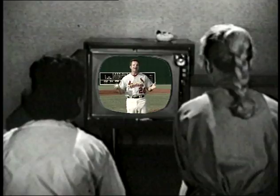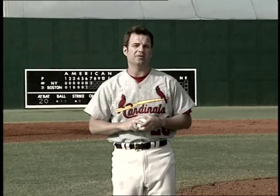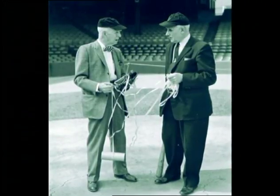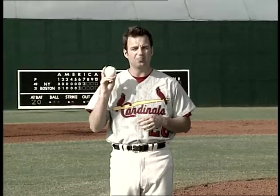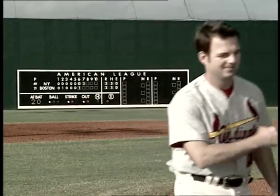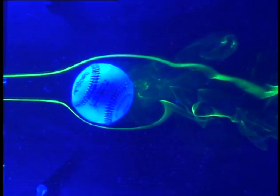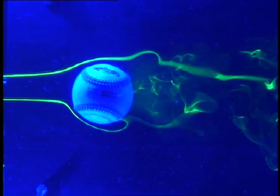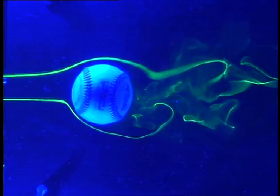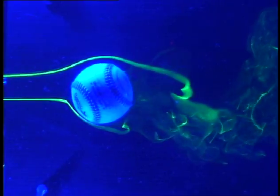Fast-forward to 1959, when the technology finally existed to prove that a curveball really does curve. Dr. Lyman Briggs, a physicist with the National Bureau of Standards and a baseball fan, used high-speed photography and a wind tunnel to show that a curveball really curves. In the wind tunnel, Briggs could clearly see the even flow of air over the ball without spin, and then deflection of the air with spin. He discovered that the ball would curve at spin rates from 1,200 to 1,800 rotations per minute at wind speeds approaching 102 miles per hour.